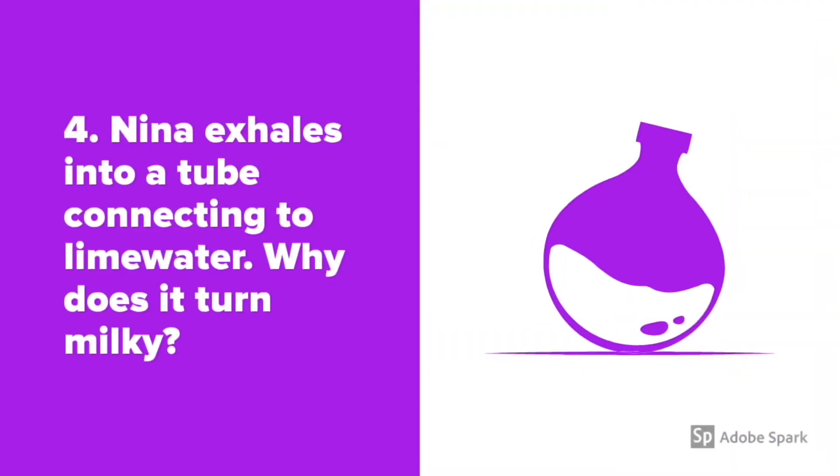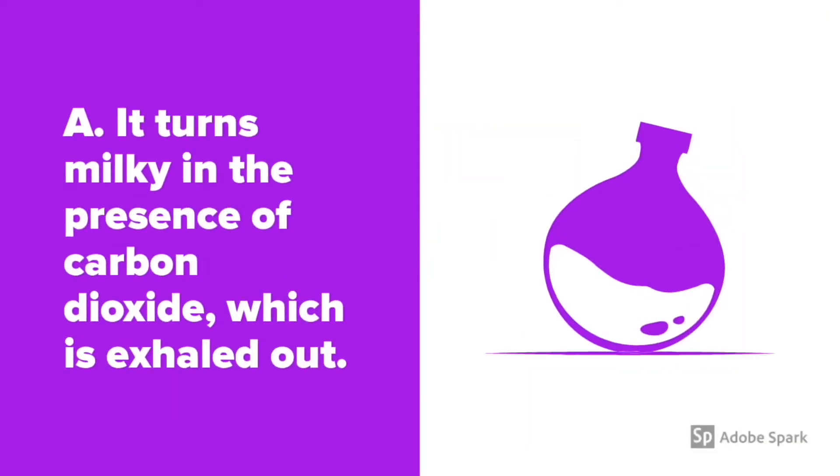Nina exhales into a tube connecting to lime water. Why does it turn milky? It turns milky in the presence of carbon dioxide, which is exhaled out.